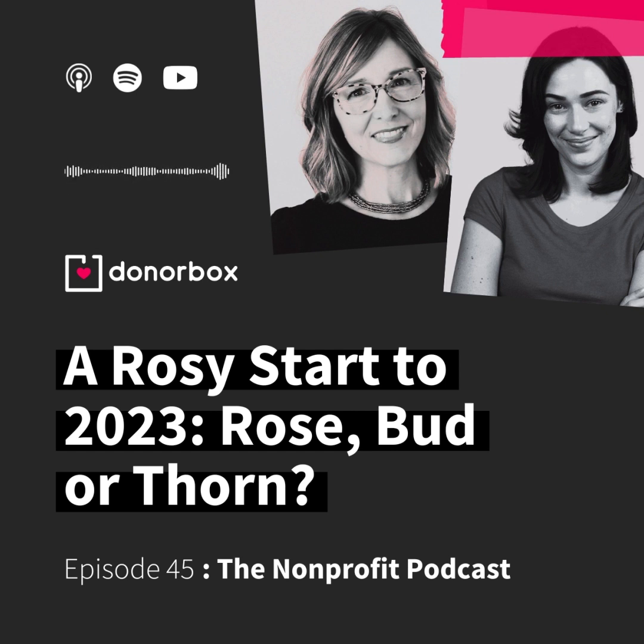She's led our DonorBox nonprofit community through this rose, bud, and thorn activity and will walk us through it today. Hang on until the end too, because we've got a great downloadable for you to put into action right now.